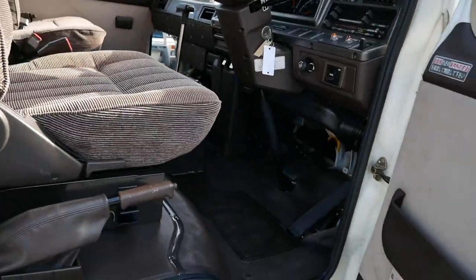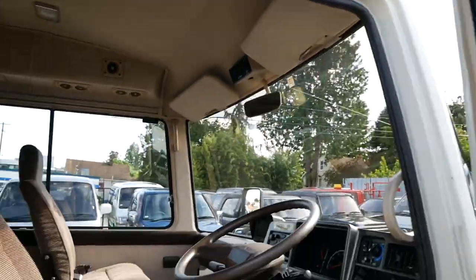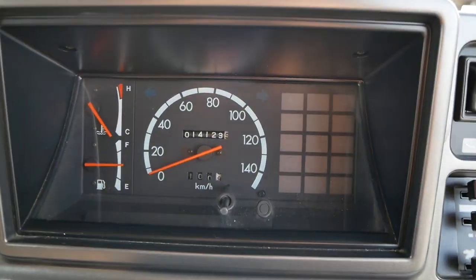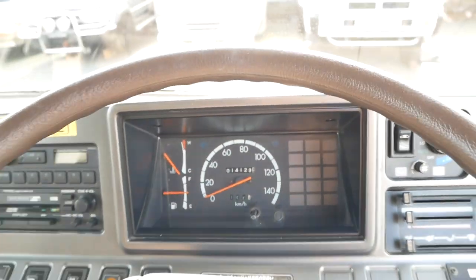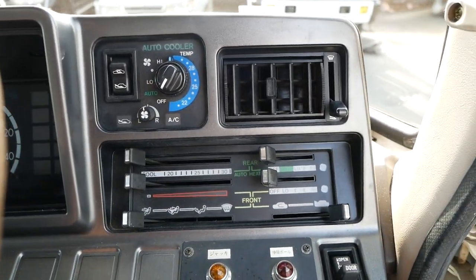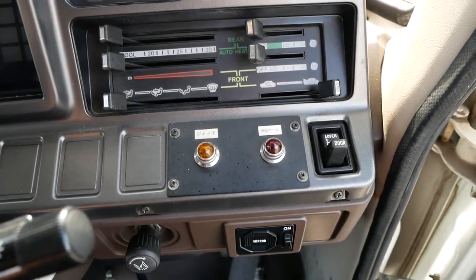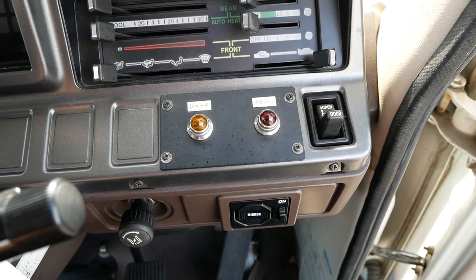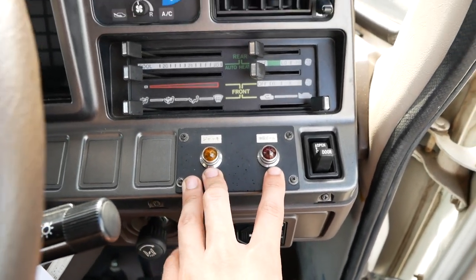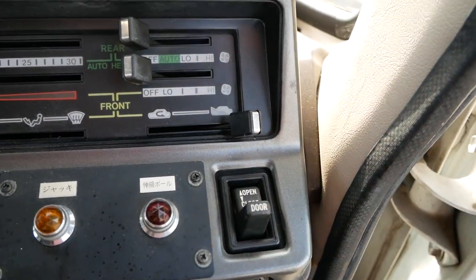Going into the driver's seat here. You can see everything in here is pretty clean. Door jamb looks good. Got a lot going on on the dashboard. This has 14,000 kilometers on the odometer — super low mileage, especially for one of these diesels. Air conditioning and general HVAC controls here. These lights are indicating where the hydraulic jacks are at — we'll get to those later. You also have a switch for your automatic door.